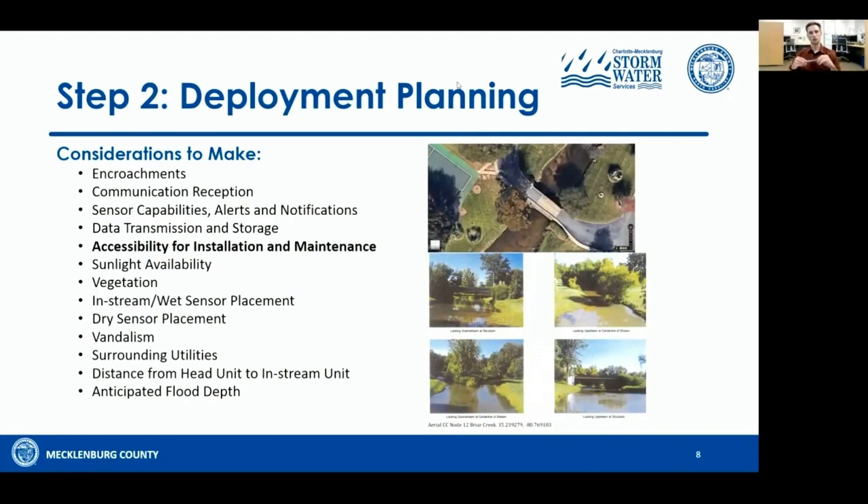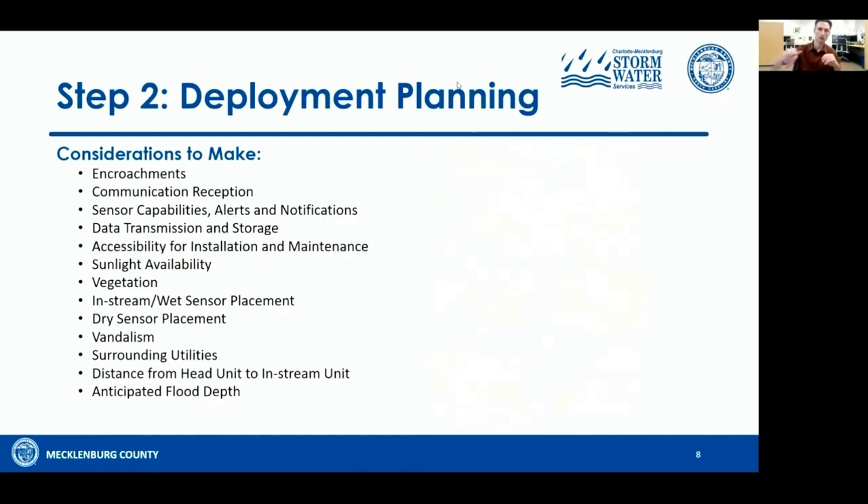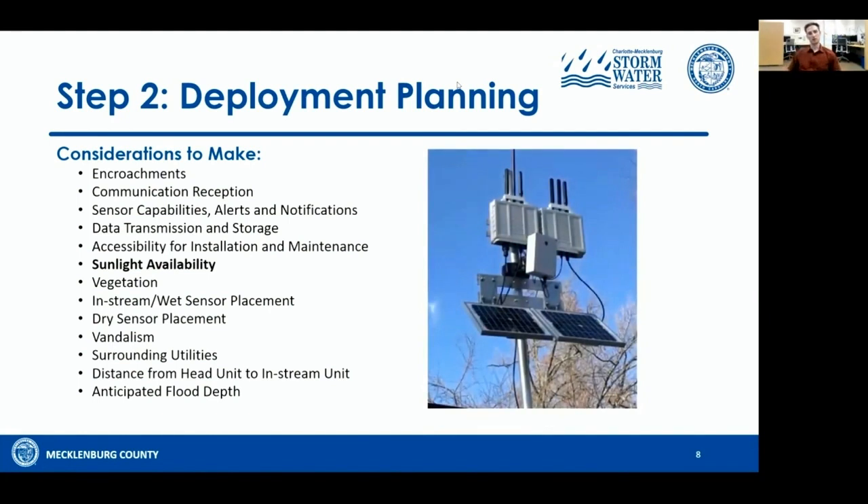For accessibility for installation and maintenance: when selecting sites you want to monitor, it's crucial that you make a visit before you go out to deploy the unit. If you've got really steep banks or a lot of accumulated debris, it may not be accessible for installation or maintenance. Do your homework, take pictures, make notes. Also consider sunlight availability — in Mecklenburg County we have really heavy tree canopy, so optimal solar availability in a southern orientation was very important. Some sites we wanted to monitor we couldn't because there just wasn't enough sunlight availability.